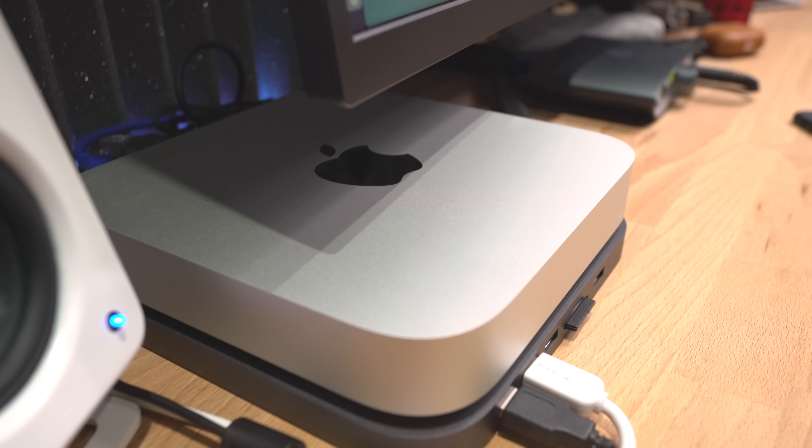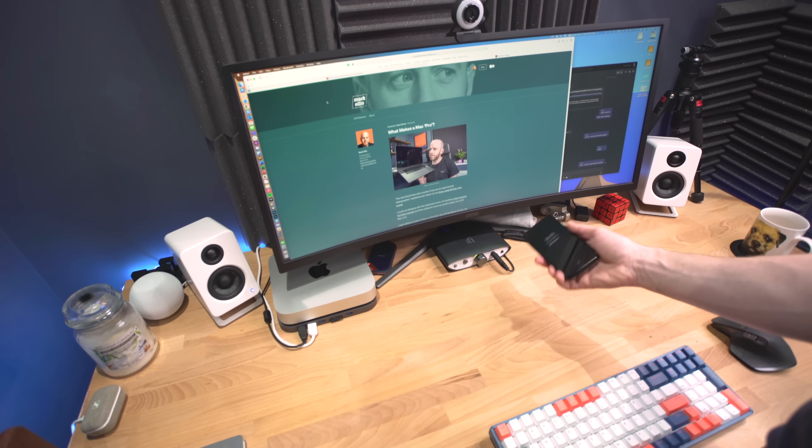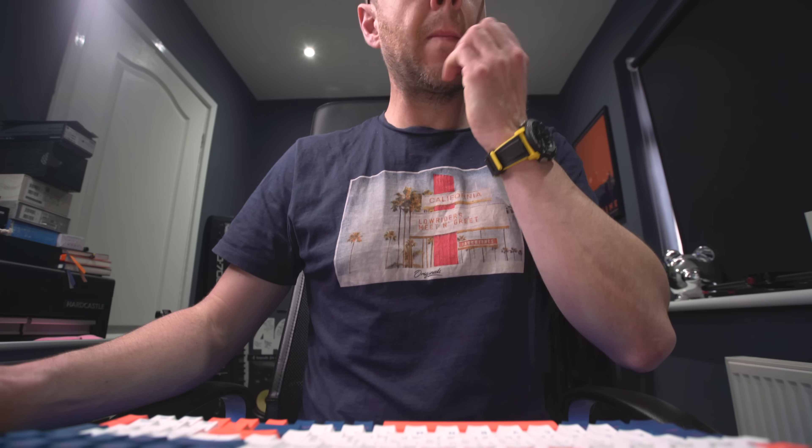The M1 Mac Mini is hands down the best computer I have owned for that task. The performance on this thing is just epic. I've got the 16GB of RAM version with 512GB storage and it just breezes through the day. I'm a video editor, I do some audio production, lots of writing, lots of Teams calls, and it just never sweats, never gets hot — I've never heard the fan come on.